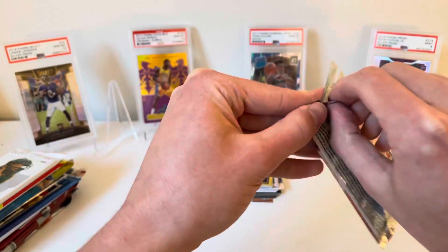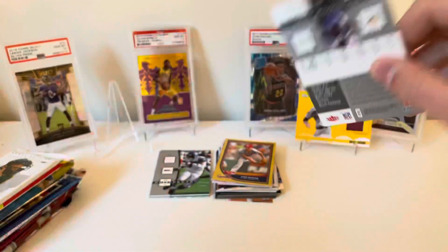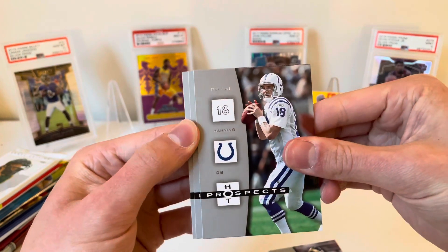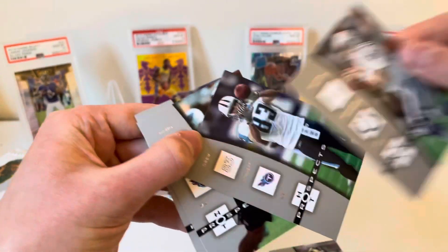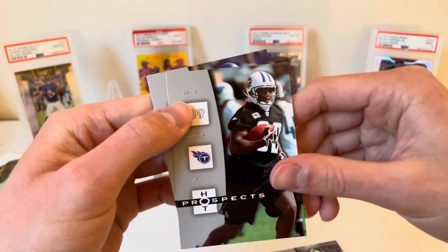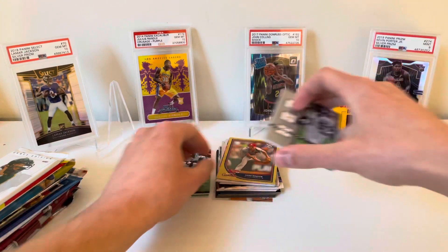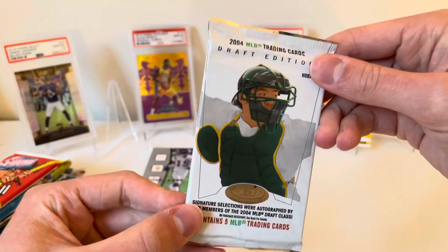2006 Hot Prospects pack number two. Not as bricked. Torry Holt, a nice Peyton Manning — that's pretty cool, going to put that to the side — Drew Bennett, David Givens, and Troy Williamson. Nothing crazy out of that this time, but nice to get the Peyton Manning.